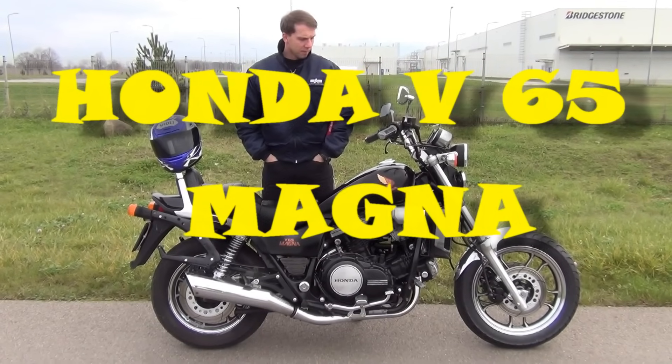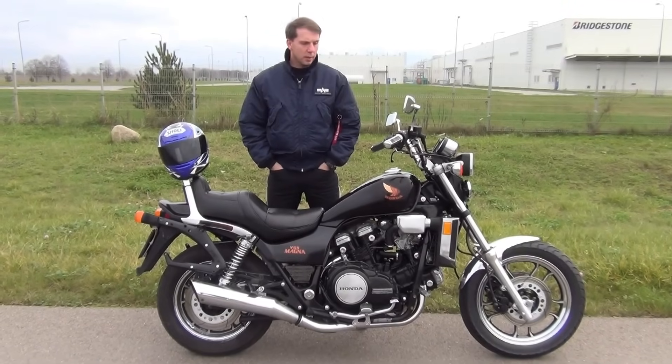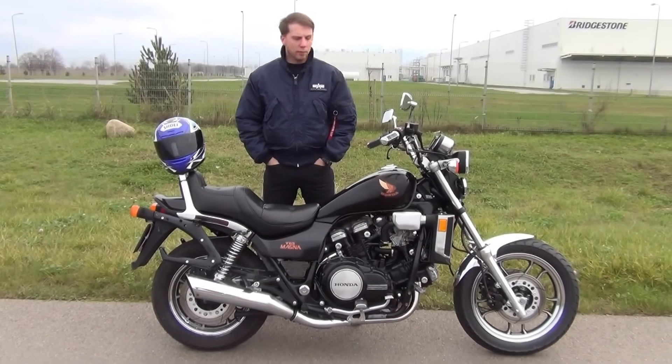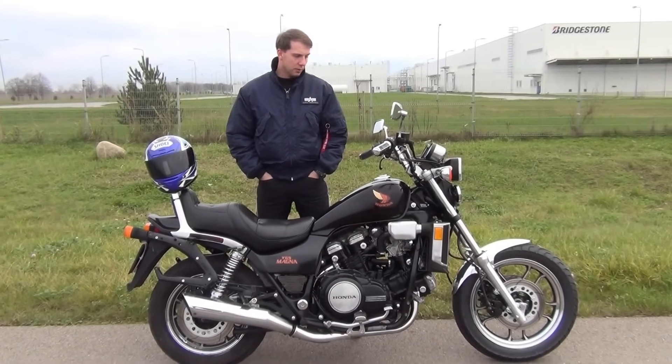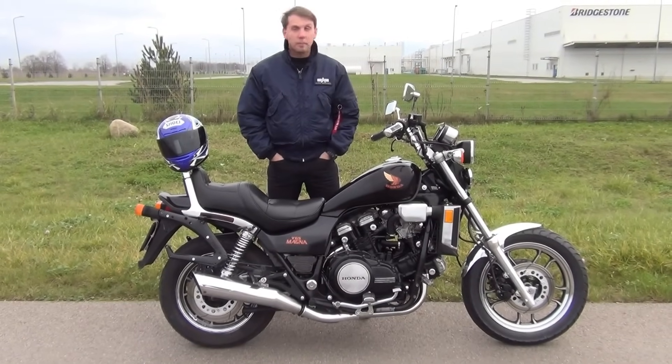The V65 Magna. The reason why I thought this is going to be a good idea to talk about this bike is because it's very rare — you don't get to see those very often nowadays. This particular example is a 1984 model, so it's a 30-year-old bike and, as you can see, it's in amazing condition.